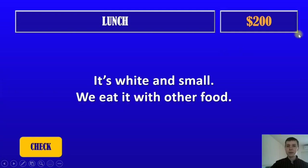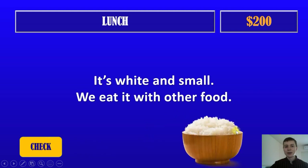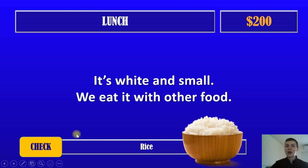Next question. And $200. It's white and small. We eat it with other food. What do we eat each and every day? We eat rice. Rice. We eat rice every day. Let's go back.